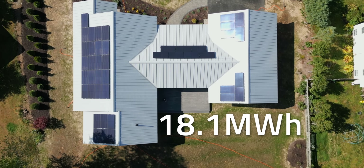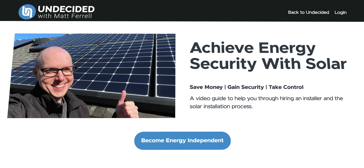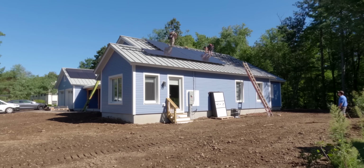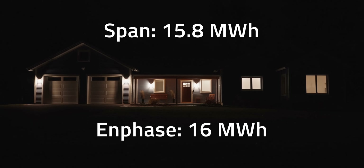So how did solar perform in the first 12 months? My system produced 18.1 MWh, right in line with the estimates from my installer and my own pre-install calculations. According to my SPAN Smart Panel, my house used around 15.8 MWh, but Enphase logged it closer to 16 MWh. So we easily met our net zero energy goal with room to spare.